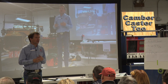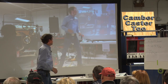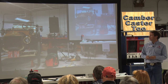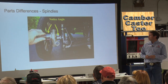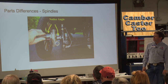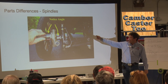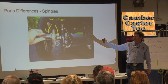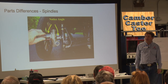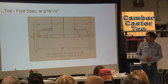A lot of guys like to run the 26-27 spindles because they're a little bit higher. The 26-27 spindle shaft is higher up, giving a lower overall ride height, and the camber angle is slightly less — about one degree — for improved tire wear.